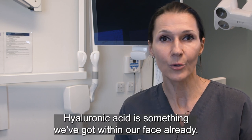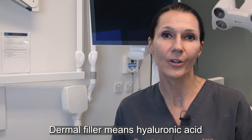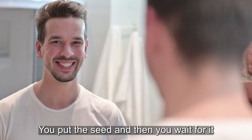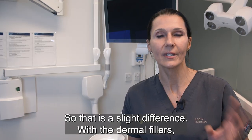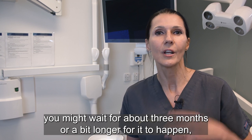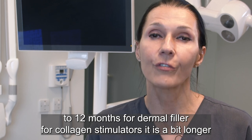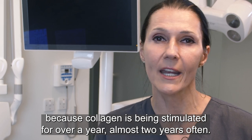It is a very safe treatment. Hyaluronic acid is something we already have within our face. Dermal filler means hyaluronic acid in the form of a gel — once it's placed, you see the lift immediately. Similarly, with collagen stimulator it's like a seed: you put the seed and wait for the collagen to be stimulated. With dermal filler you see results straight away; with collagen stimulator you might wait about three months or a bit longer. But the results last longer — dermal filler lasts six to twelve months, while collagen stimulators last over a year, sometimes almost two years.